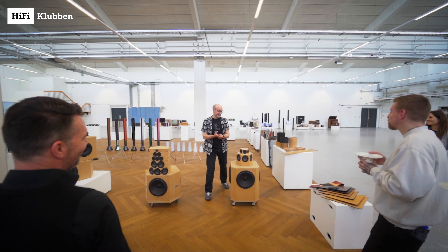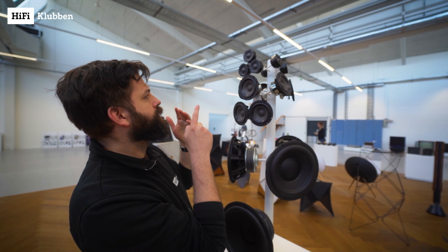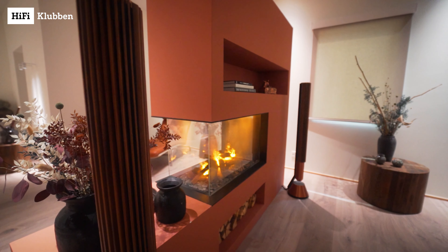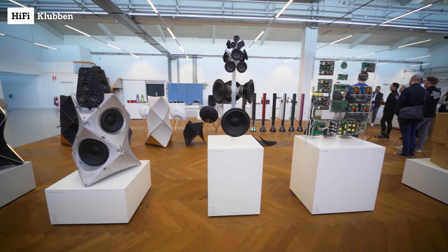Our goal is always to make a speaker that as closely as possible replicates in your living room the sound that a studio monitor sounds like in a studio. I think it's almost impossible to buy a pair of headphones or a loudspeaker online without hearing it first, because loudspeakers and headphones change the sound so much — whether they measure well or not, they have an interaction with the space they're in. The only real way to know you're going to like it is to hear it.